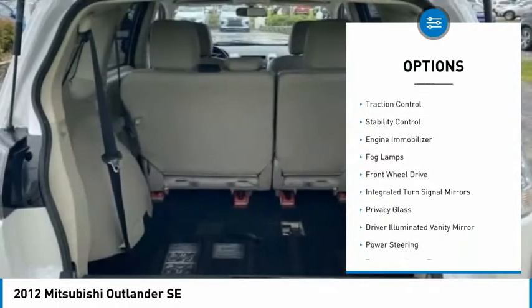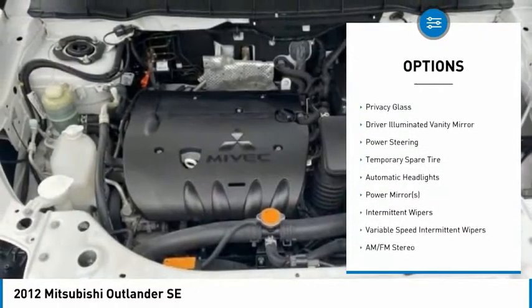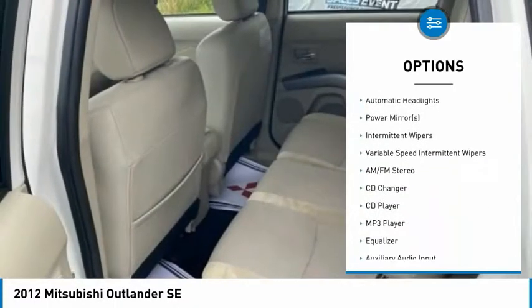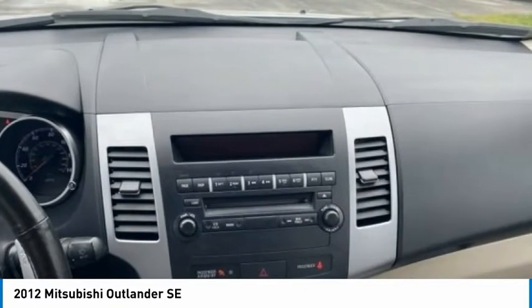Tire pressure monitor, aluminum wheels, traction control, stability control, engine immobilizer, fog lamps, FWD, integrated turn signal mirrors, privacy glass, driver illuminated vanity mirror.